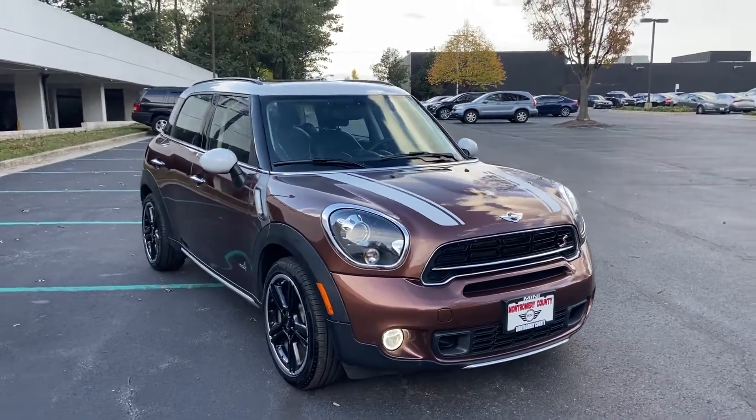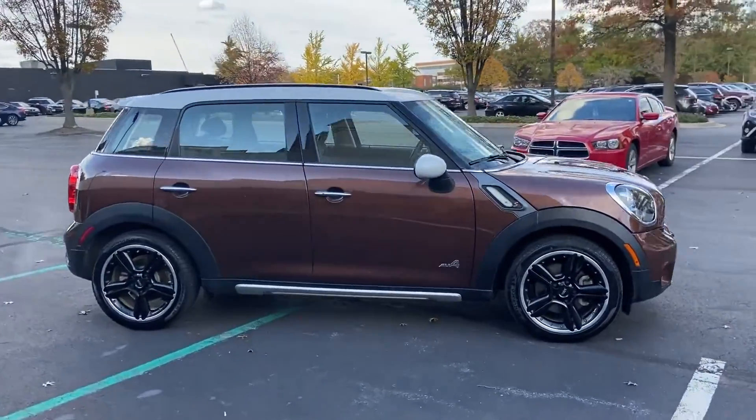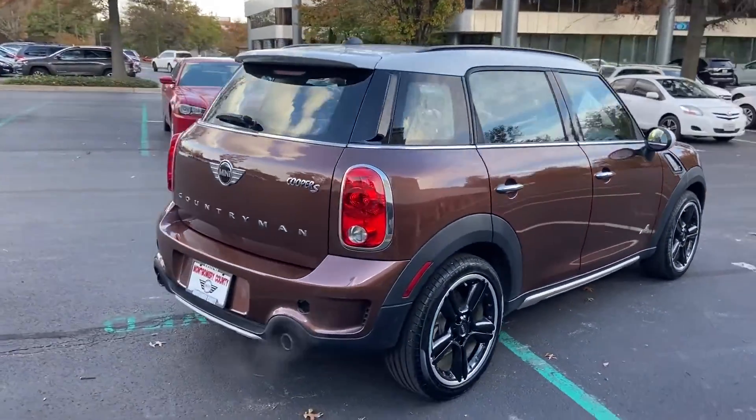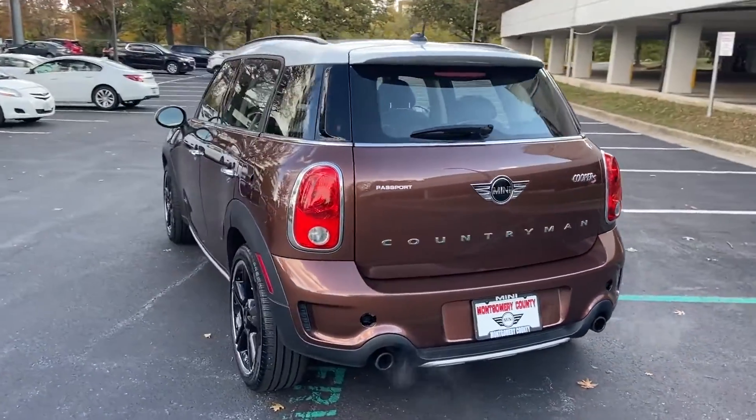2016 Mini Cooper Countryman. With less than 57,000 miles on the odometer, this SUV offers space as well as power and performance. Additionally, you'll be more than pleased with extra features like these.